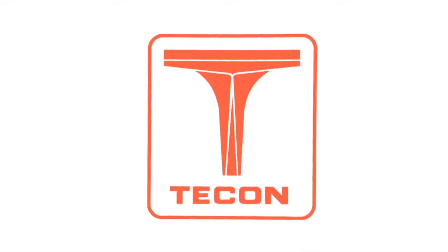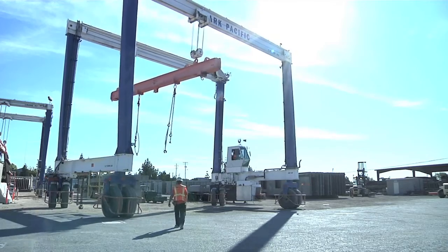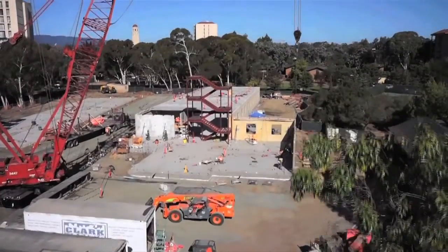From Clark Pacific's roots as Tech on Pacific in 1963, this small family business has evolved into a major player in the construction industry in California.